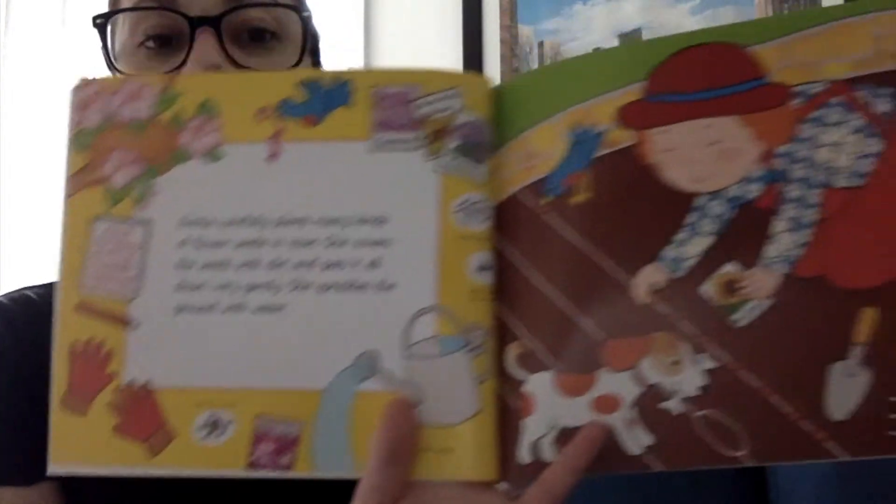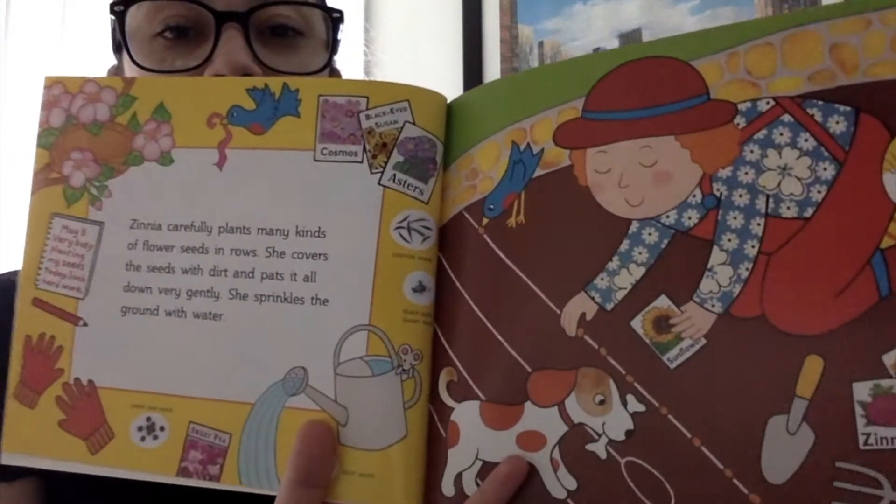Zinnia carefully plants many kinds of flower seeds in rows. She covers the seeds with dirt and pats it all down very gently. She sprinkles the ground with water.